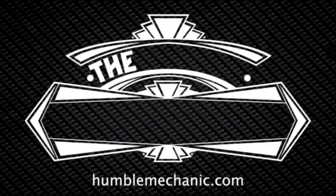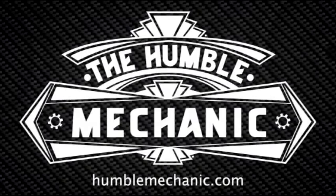Hey everybody, Charles Ford, HumbleMechanic.com, back to talk about more failed Volkswagen parts. Today we're going to be looking at the diverter valve on 2.0 turbo engines, specifically the failure of the diverter valve on 2.0 FSI engines.